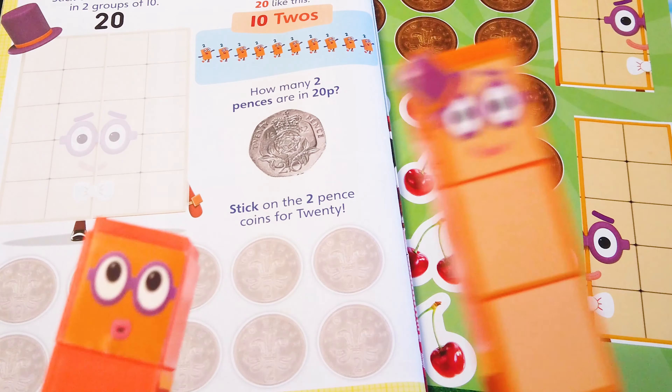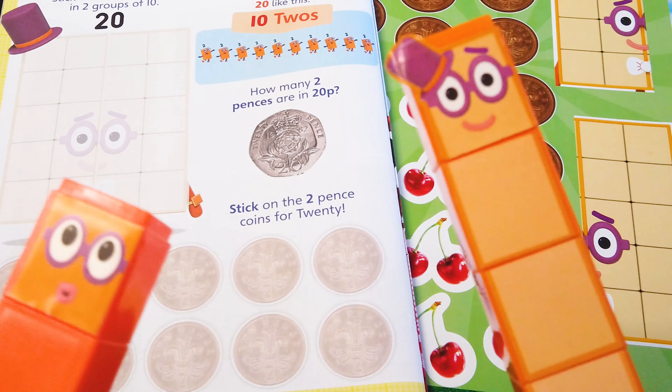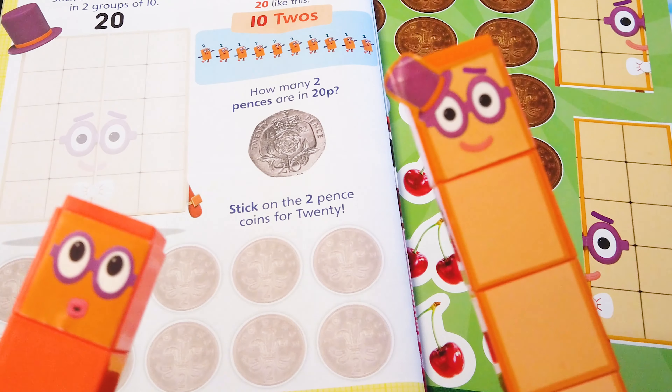Wow! Hello everyone! I am 2 and I am 20! Today we are going to count in twos to make 20!